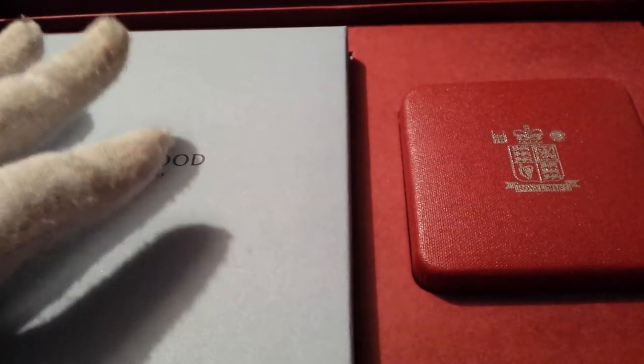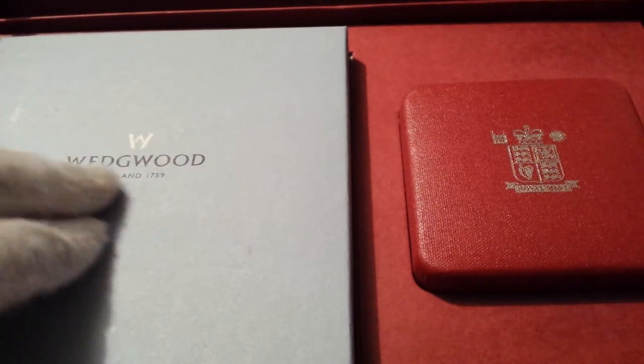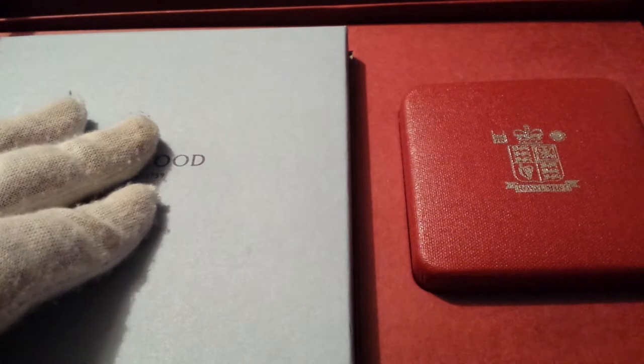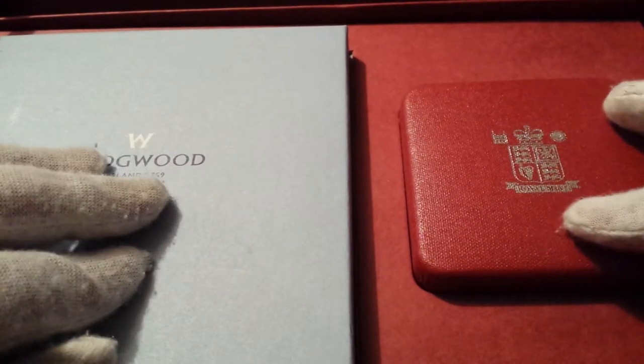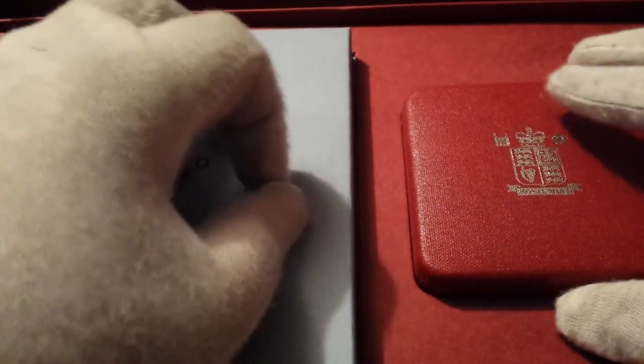Here are the contents of the box. On the left hand side there's a nice blue typical Wedgwood box, which contains a product from Wedgwood, and on the right we've got a lovely case from the Royal Mint. Let's go inside and have a look at what these boxes contain.